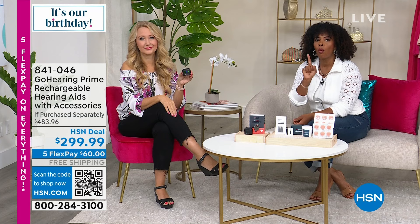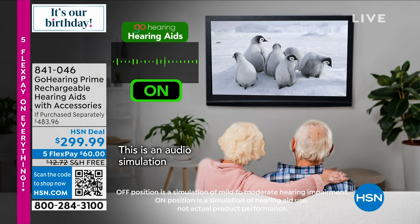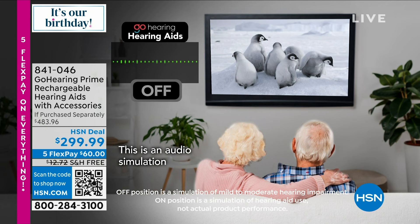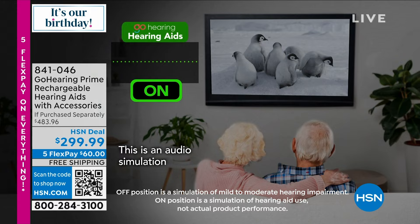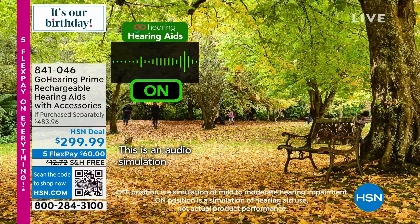Audio demonstration: without hearing aids, a nature documentary about penguin chicks and a couple talking about cardinals sounds muffled — like hearing things underwater.